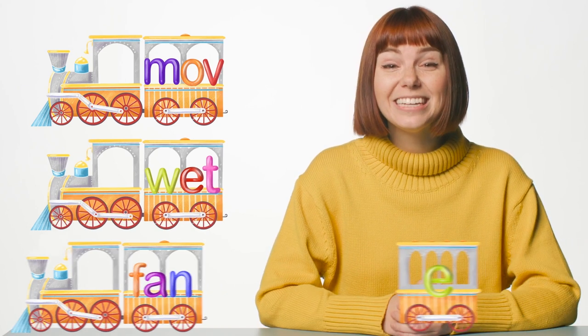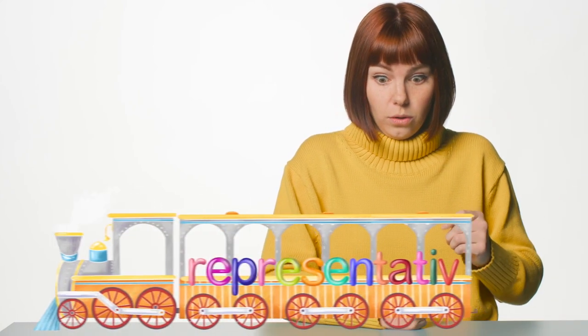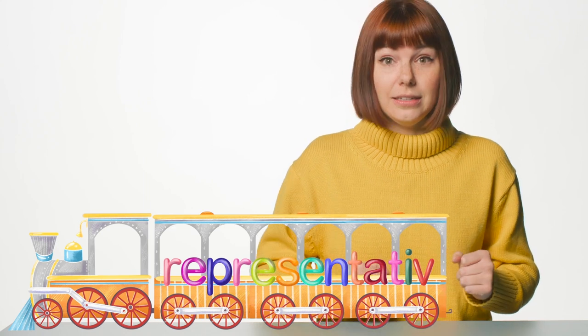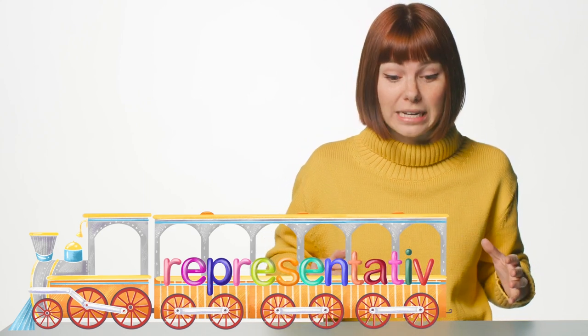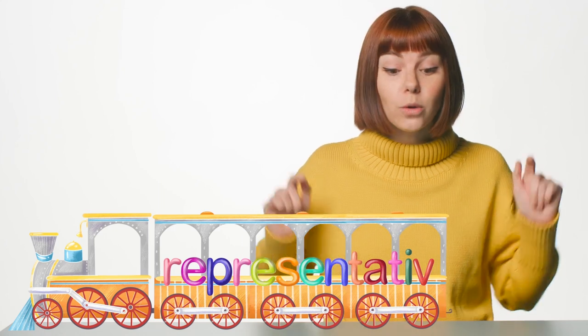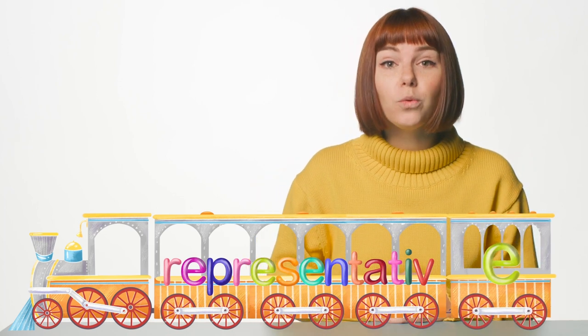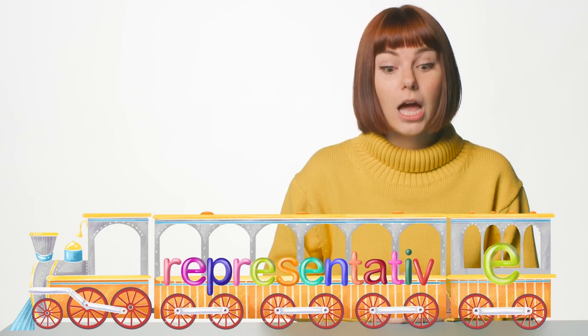Whoa! What's that coming? You will not believe how long this word is. Does this long train need a caboose E? Yes. It doesn't matter how long the word is — if it ends in V or U, we need to add a caboose E. There we go. Now the word representative is spelled correctly. Phew!